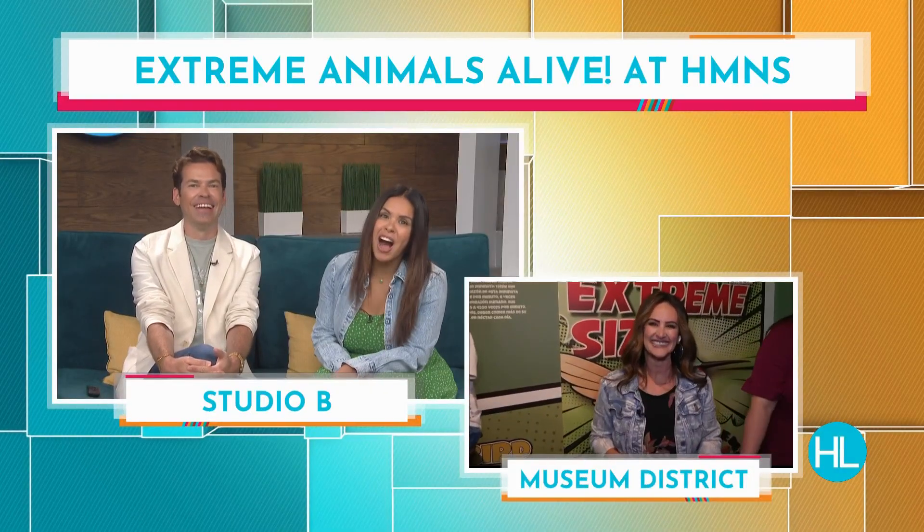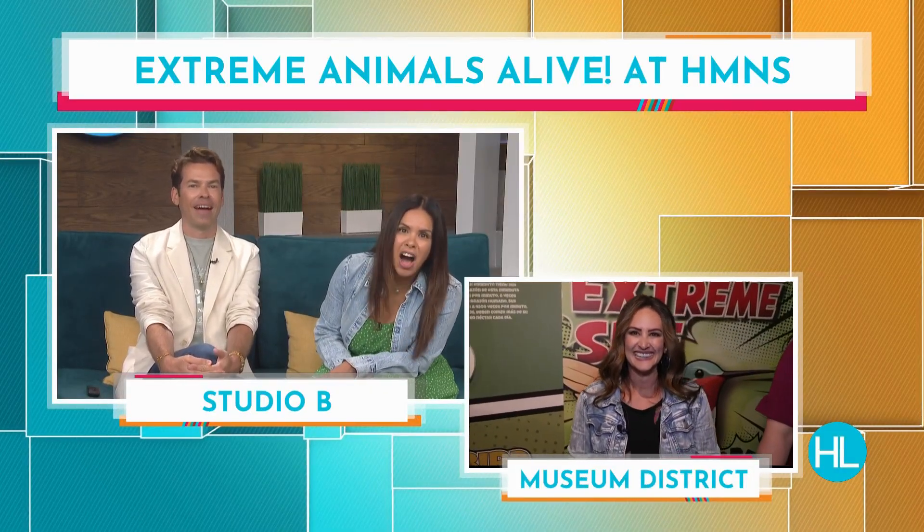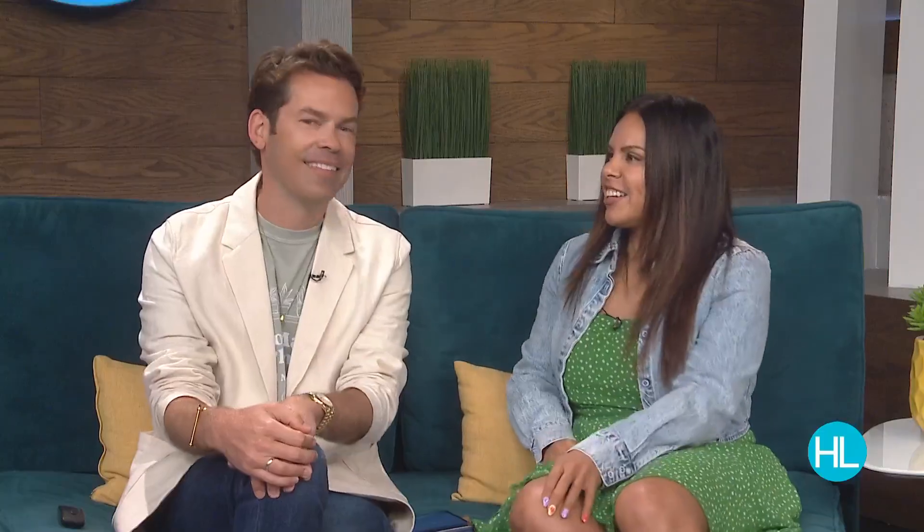Back in studio, the hosts react: 'I want to pet that fox!' You could put that fox in your purse and it could handle the Houston heat because it's from the Sahara Desert — it would be just fine. We're going to take a quick commercial break — after the break, more to come.